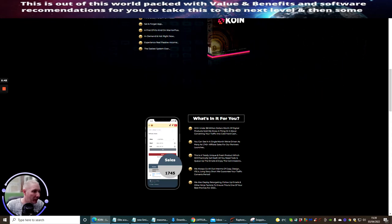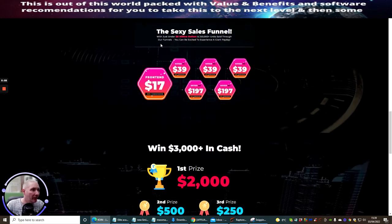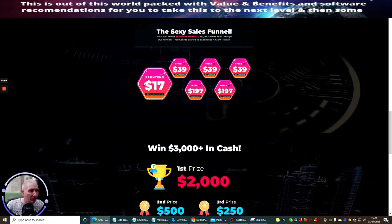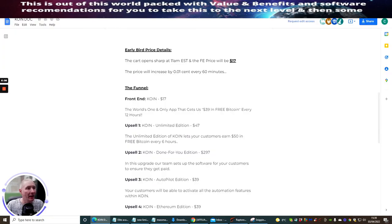For the sake of $17 and getting $39 every 12 hours, the math is crazy — you've got your money back almost immediately. The funnel: with under $8 million worth of digital products sold, they know how to convert traffic. In a single month they've driven as many as 1,745 affiliate sales. The early bird price is $17 and it's still available now, but it will be going up very shortly — the price increases by $0.01 every 60 seconds.